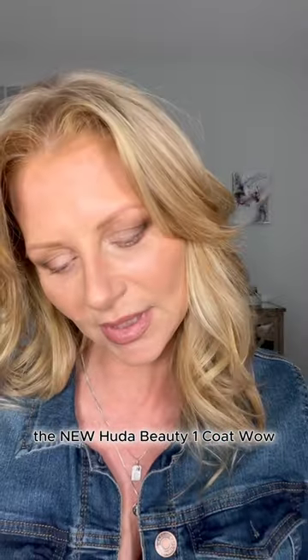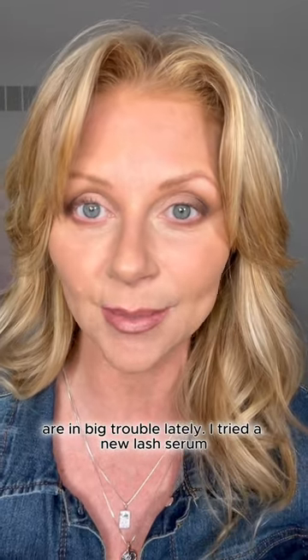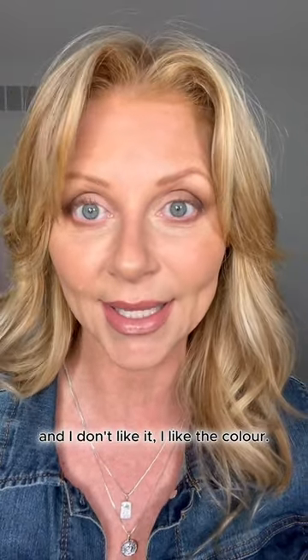Now that's a lash — I had to do it. This is the new Huda Beauty One Coat Wow. I'll be shocked if this works for me because my lashes are in big trouble lately. I tried a new lash serum and I don't like it.